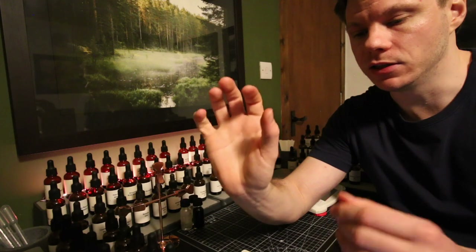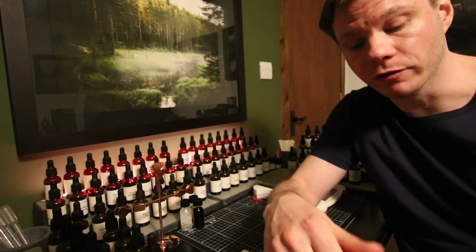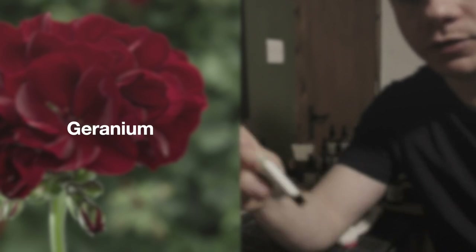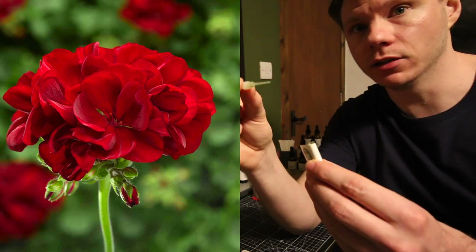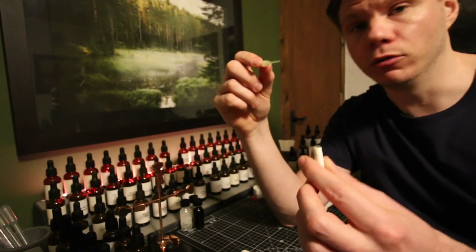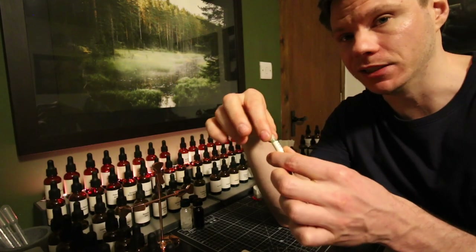The next raw material we're going to have a sniff of is a geranium absolute. This oil — you can see the color of it — is dark green. I mean it's very green, as green as you can possibly make something, which is very cool. If that was just diluted in perfumer's alcohol and bottled up, the color of the perfume would be amazing.